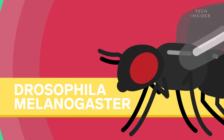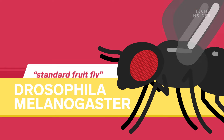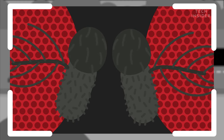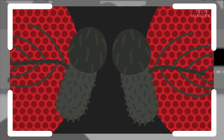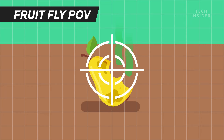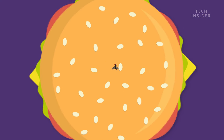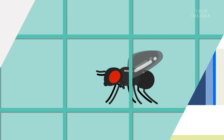Meet Drosophila melanogaster, your standard fruit fly. It can smell a meal from more than a kilometer away, all thanks to the tiny antennae on top of its head. These antennae are specially attuned to sniff out chemicals like acetic acid let off by rotting fruit. And once they're locked onto the scent, it's nearly impossible to keep them out of your home — because fruit flies are about the size of a sesame seed, so they can slip through almost any crack, screen, or gap.